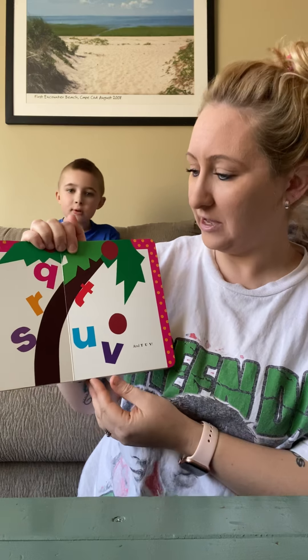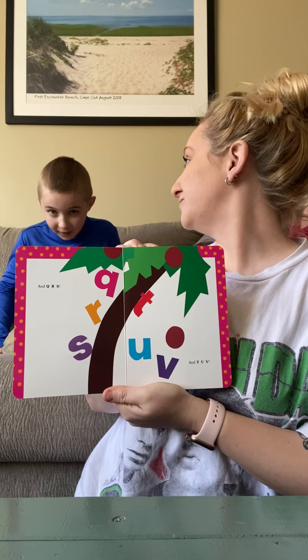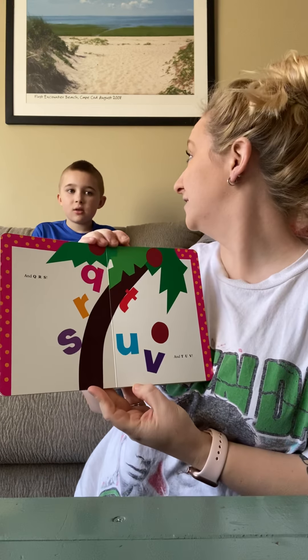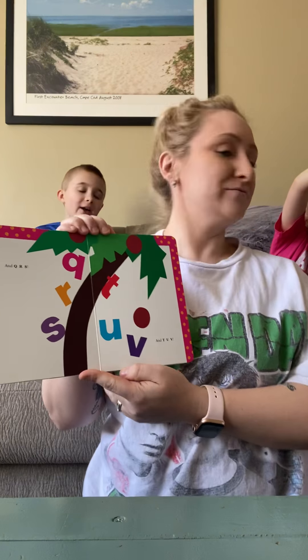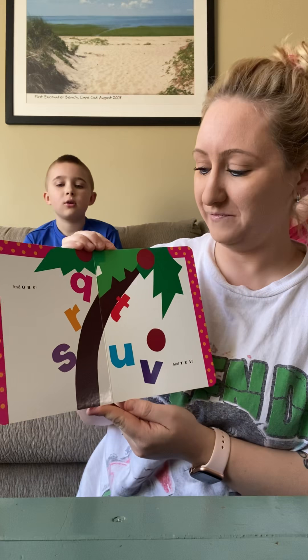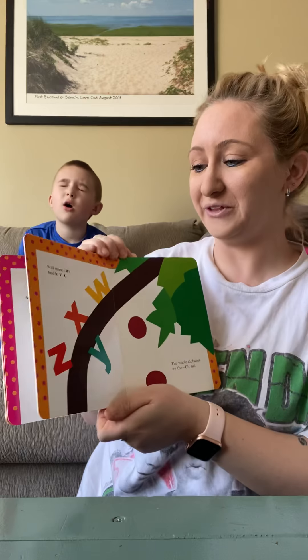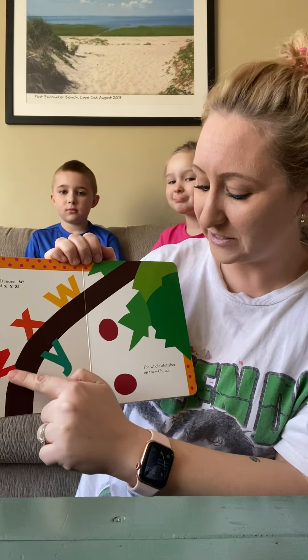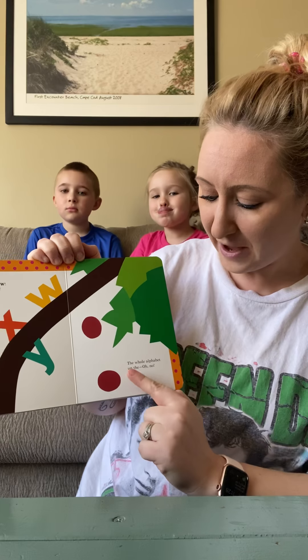The author's name is Bill Martin Jr. and John Archambault. There's two authors. The author writes the words and the illustrator is Lois Ellert. The illustrator draws the pictures. And this is the cover of the book, the front. And this part is the spine. The spine is what we call it. Here we go.